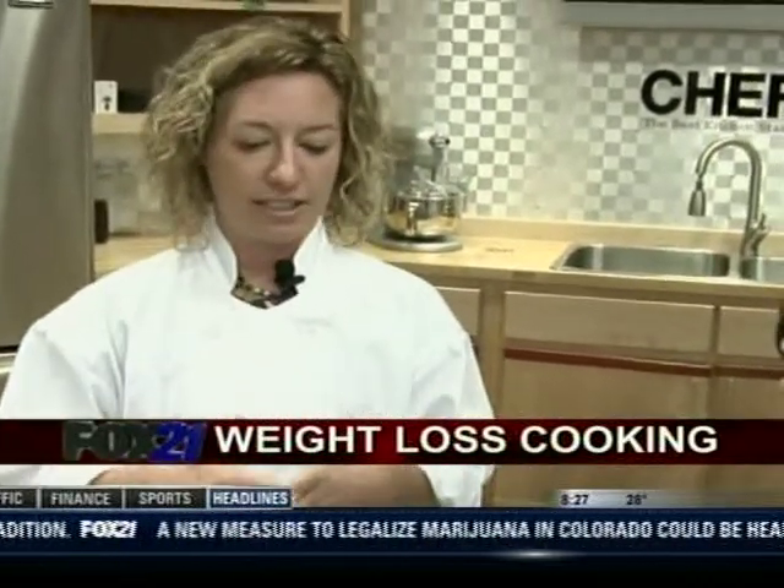A big deal nowadays is gluten-free. Right now we're making a breakfast for gluten-free people. If you want something you can eat early in the morning that's well-balanced but also doesn't have gluten in it, a good option is what we have here.